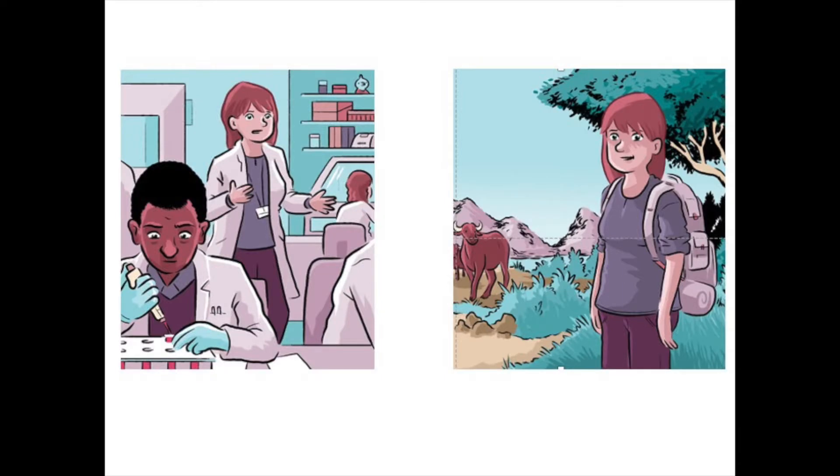We do both lab and field work, and together with our African colleagues, we are investigating the parasite genetics, host genetics, and basic biology of the disease. One focus of my work has been trying to figure out how sleeping sickness persists in some areas, despite intensive control efforts. Where are the parasites hiding, and how do they spread?